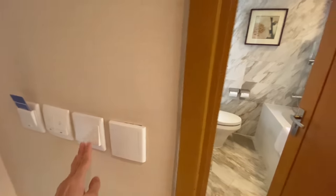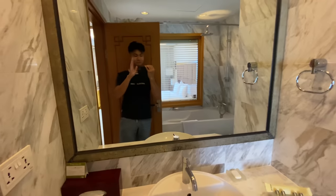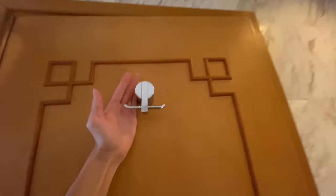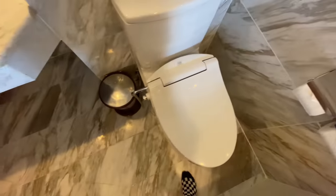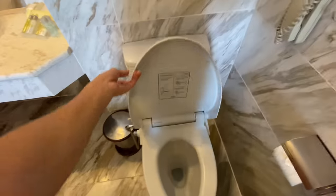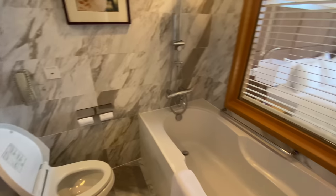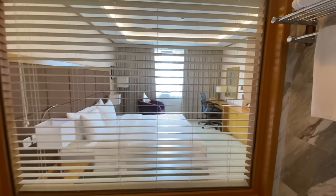My first impression of the room is that it's relatively spacious with lots of natural light. The bathroom looks amazing too. I absolutely love the marble floor and the wall. And to my surprise, we have a bathtub, which I did not expect at all for a Hilton Garden Inn brand.